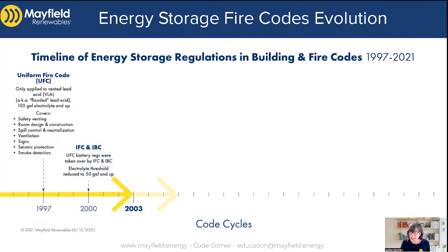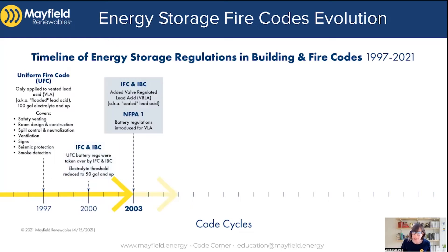Moving forward into 2003, what were the changes? They expanded coverage — not just flooded lead acid batteries, but also to sealed batteries. And for the first time, NFPA 1, which is a different fire code pertaining to areas that go by NFPA 1 rather than the IFC, started covering energy storage systems as well. That was back in 2003, though their coverage only pertained to vented lead acid batteries at that point.